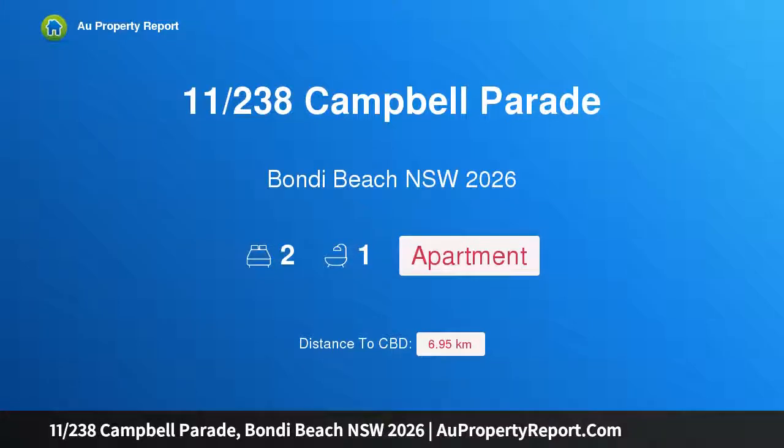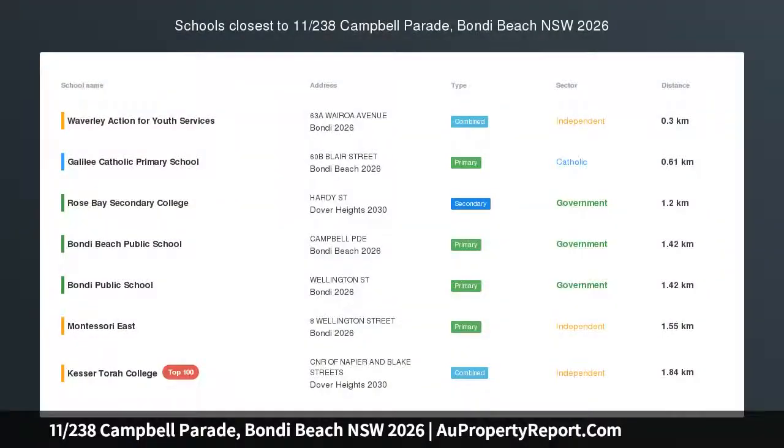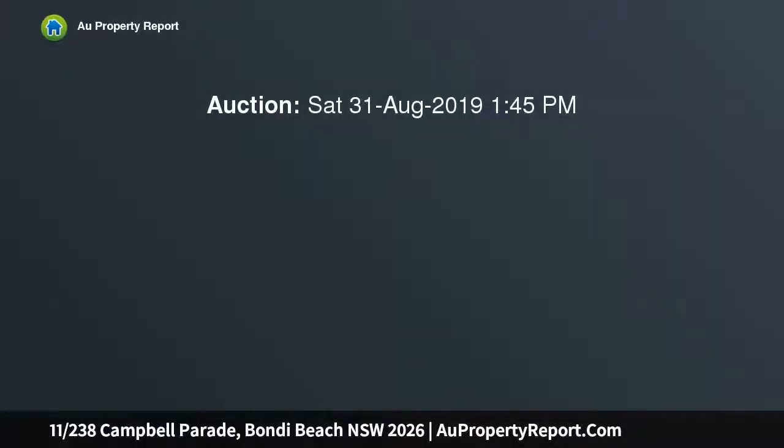Hi, I am glad to introduce Property 11/238 Campbell Parade, Bondi Beach, NSW 2026. Beachfront apartment, common roof terrace with panoramic beach views.